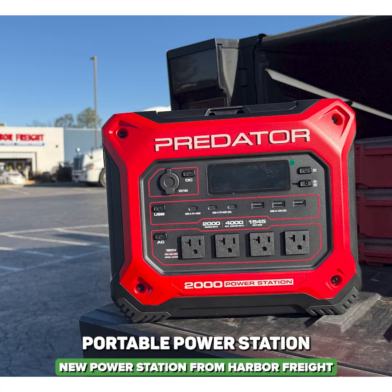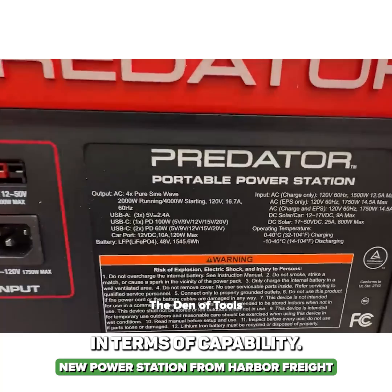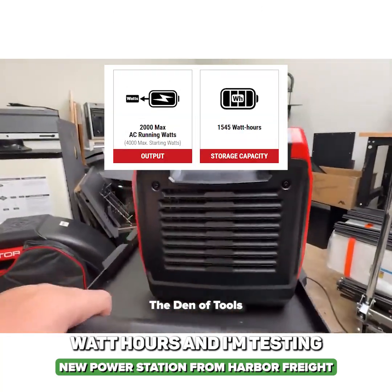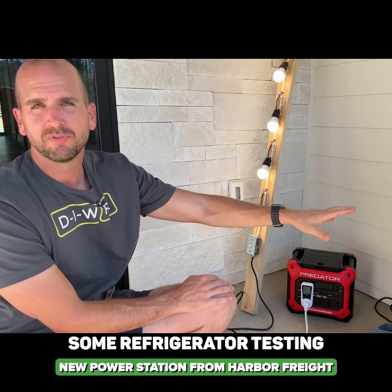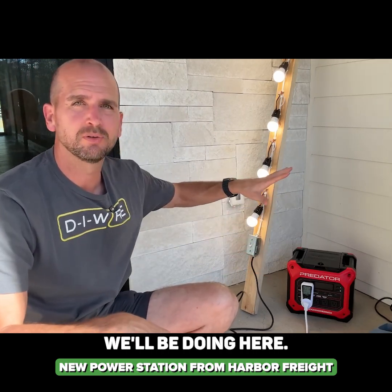This is the Predator portable power station, the 2000 series. In terms of capability, this one has about 1500 watt hours and I'm testing what it can actually run. That's why all these light bulbs are here — it's simulating a six LED light bulb circuit. I'm also doing some refrigerator testing, and I'll point you to the complete testing we'll be doing.